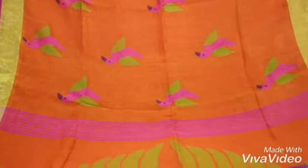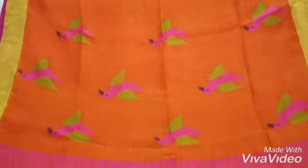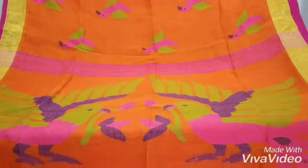The bird work is done all over the body and it has a running blouse piece. The material is linen with two borders going on the two sides.